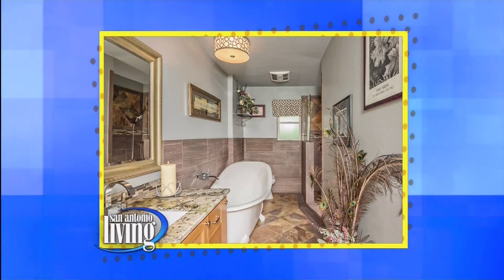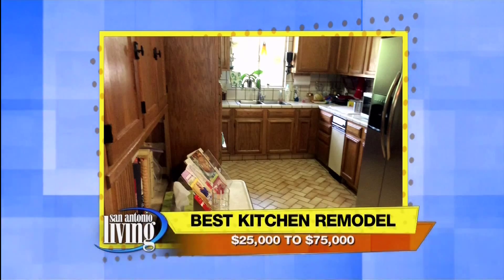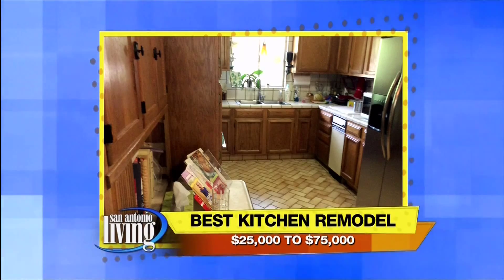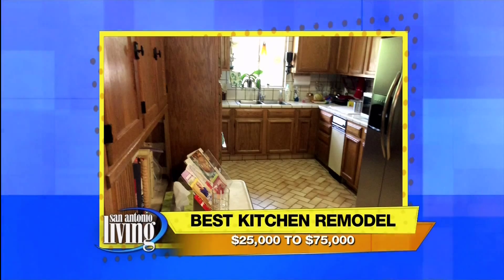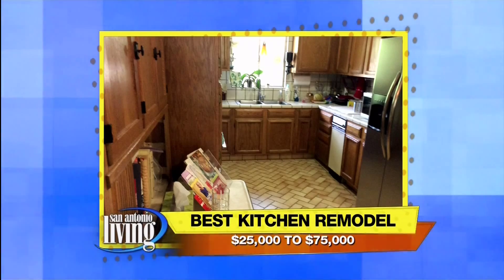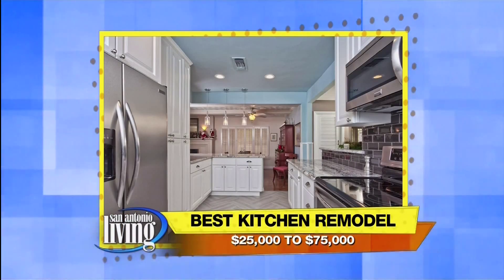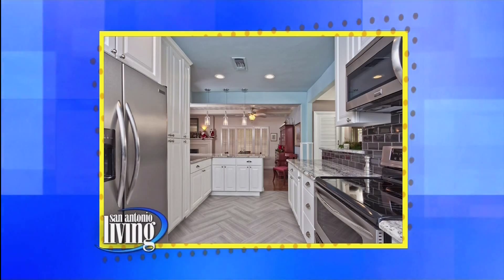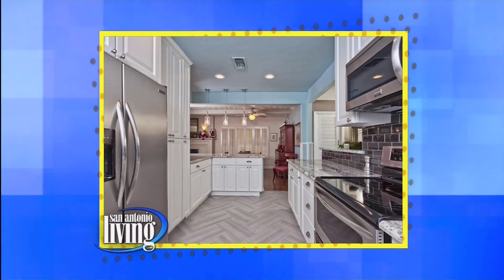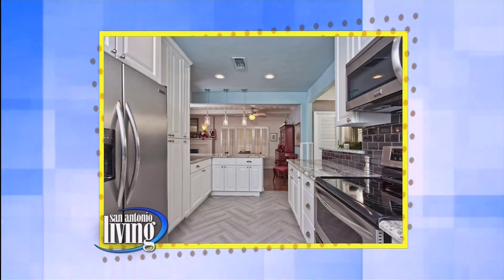Another award was for the $25,000 to $75,000 project — this kitchen. A lot of us have kitchens like that; we haven't touched them since the seventies. Jana can come in and fix it. They did a bigger herringbone format on the floor and brightened it up with white cabinets. It's a very happy kitchen. It's hard to believe that is the same kitchen, but that's the magic that Jana does.